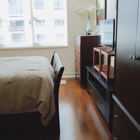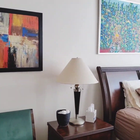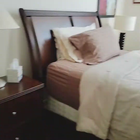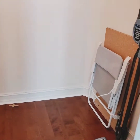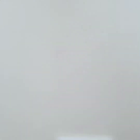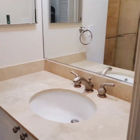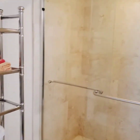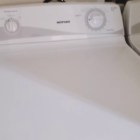Here is one of the guest bedrooms. As you can see, the seller really took great care of this place. You have a nice size walk-in closet. Let's take a look at the bathroom. You have the washer and dryer room as well.